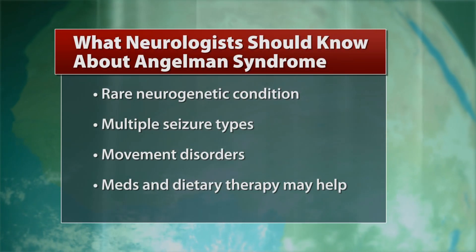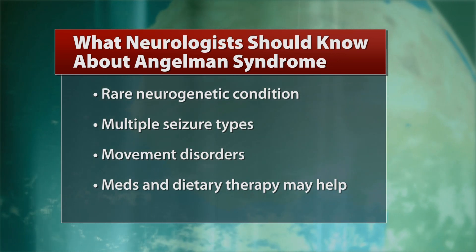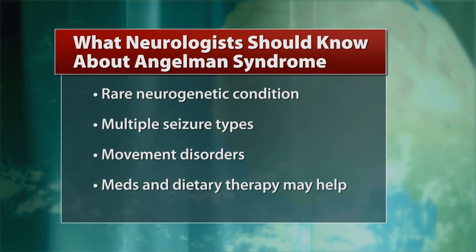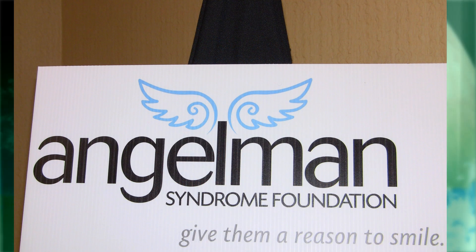Angelman Syndrome is a rare neurogenetic disorder similar to autism, but many patients also suffer seizures that require a neurologist's care. At the Angelman Syndrome Foundation's scientific symposium, Dr. Ron Thiebert discussed diagnosis and treatment of these patients.